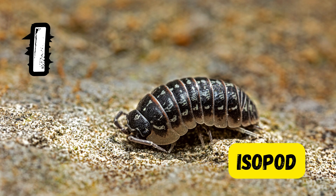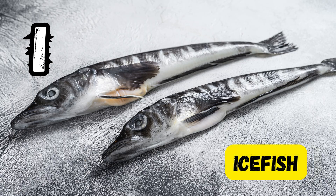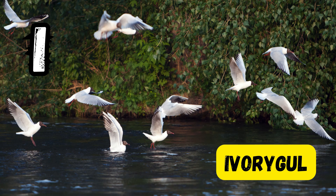I is for isopod. I is for irukandji jellyfish. I is for ice fish. I is for ivory gull.